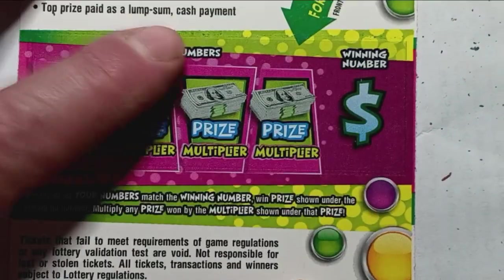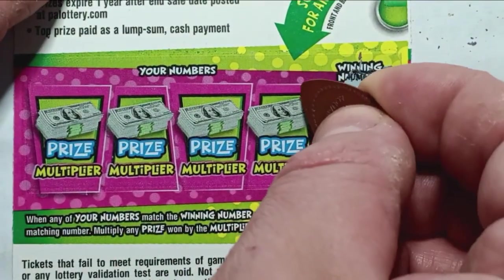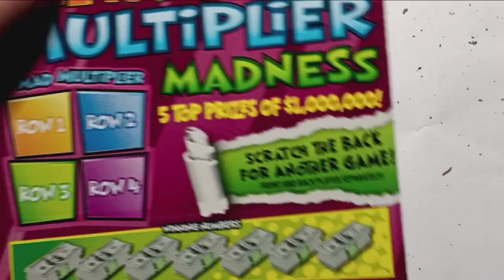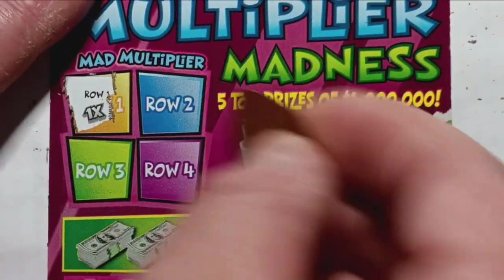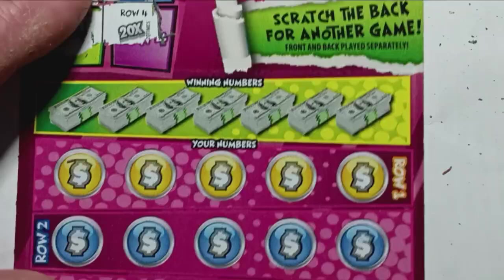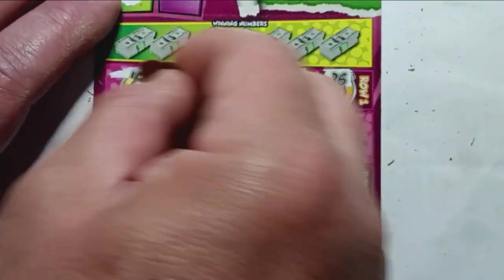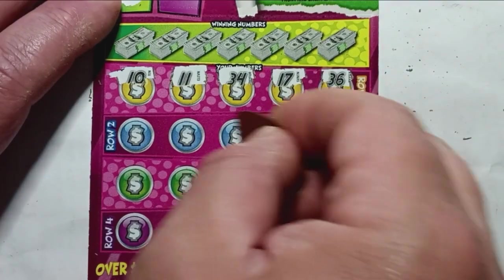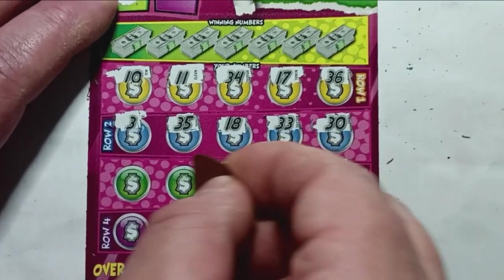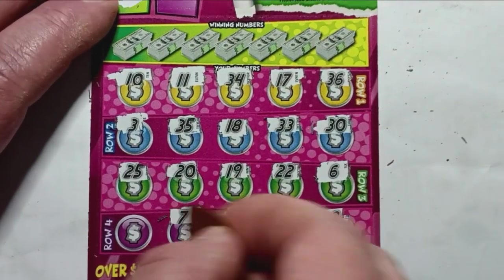Scratch that off and we have a number 16 we're looking for. Do we see a 16? 14 — no good. 10 — no good. 13 — no good. And a number 9 — boo. Let's do our mad multipliers. Row 1 would be a 1x if we win, row 2 would be 1x, row 3 would be a 5x, and row 4 would be a 20x — can we get something in row 4? That'd be sweet. Numbers: 36, 17, 34, 11, 10, 30, 33, 18, 35, 3, 6, double deuce, 19, 20, 25, 8, 32, 23, 7, and no symbols.